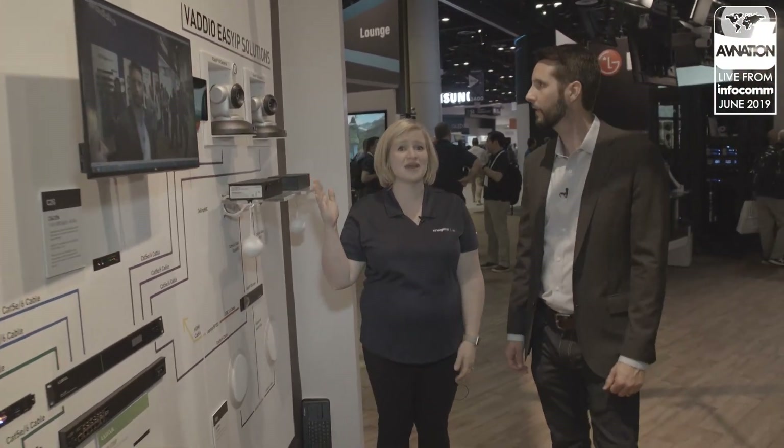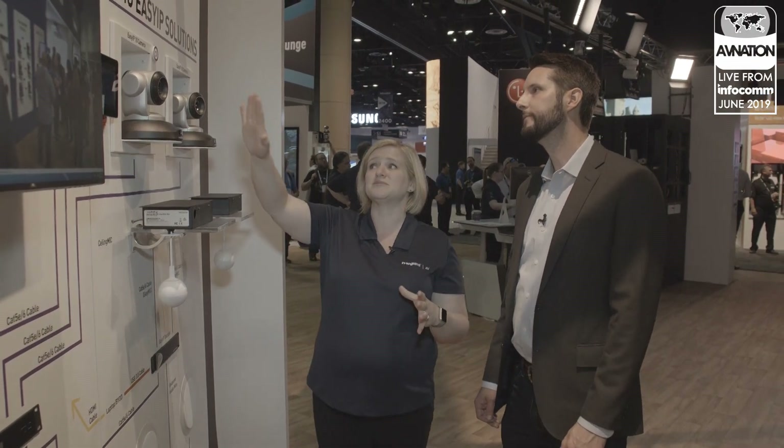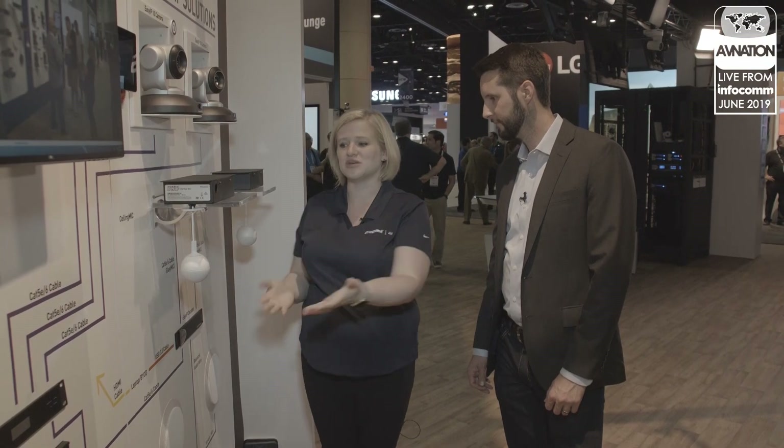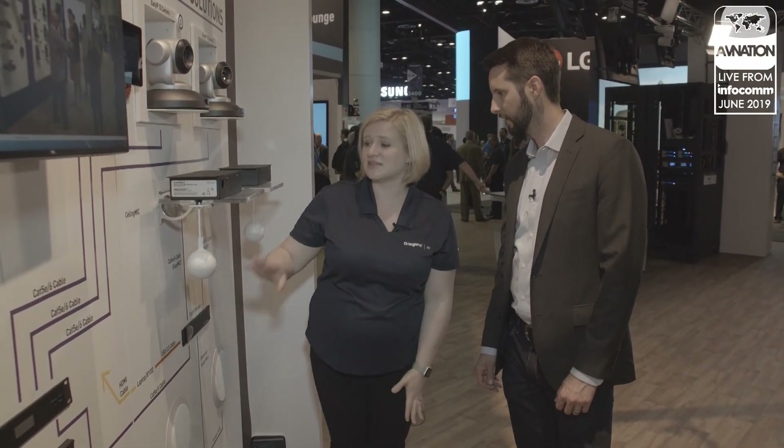The last one I want to show folks is the Vadio Easy IP solution that we are debuting at Infocom, and I am super excited about it, because like you said, we have all of the solution and all of the endpoints — we're just putting it together now. This solution is mainly for conference rooms. You can connect up to four Easy IP cameras, all connected to the network, and then this new Easy IP decoder is paired with four of those cameras, so you can select through our interface which camera you want to have in your USB stream. It's also mixing in two of our Easy mics.